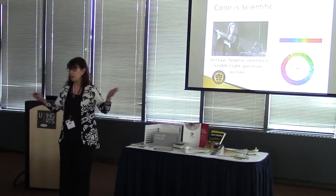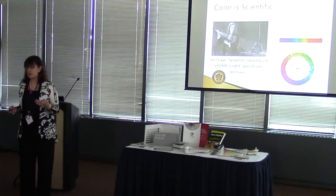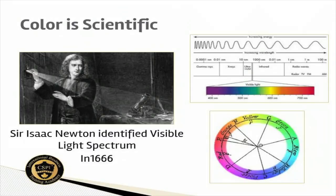Learning all the real scientific reasons for putting certain colors together — there's the rainbow, there's the visible light spectrum. But it really didn't matter to the rest of us until it was put on a wheel. We then understood that there was a relationship that each color had: one next to it, one across from it, one in a triangle.